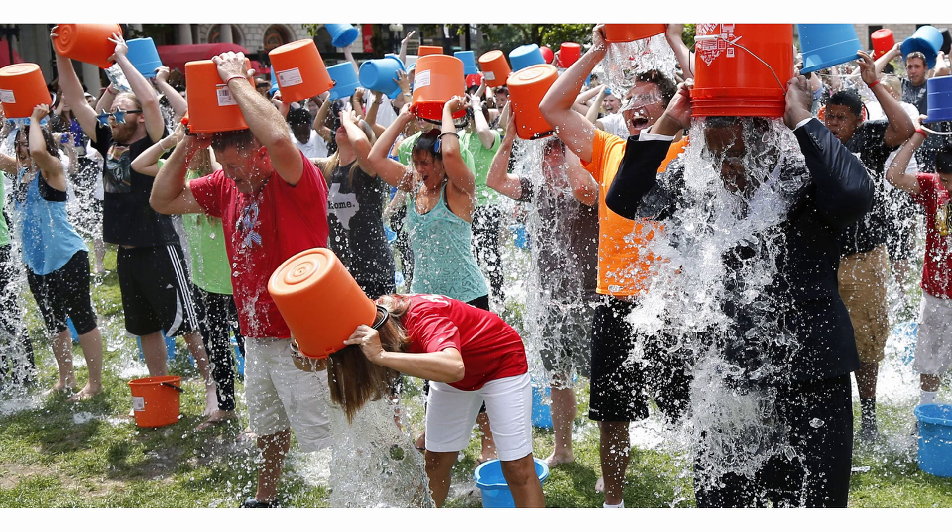Do you remember the ice bucket challenge? This was a viral trend that involved the pouring of a bucket of ice cold water over a person's head. This challenge was to promote awareness of the disease Amyotrophic Lateral Sclerosis, or ALS — a disease that Stephen Hawking had.